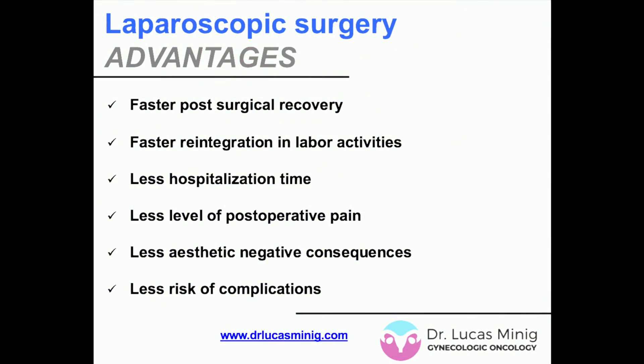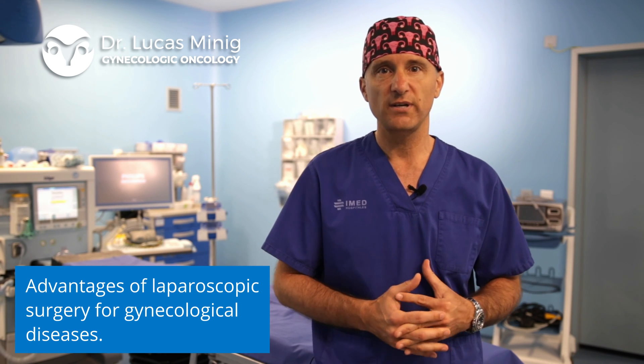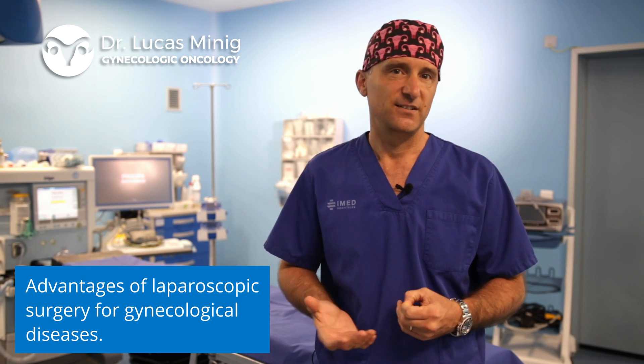Laparoscopic surgery has great benefits for patients, including aesthetic benefits by reducing the size of skin incisions, shorter hospitalization time, and less abdominal pain, which offers the possibility of reintegration into daily life almost immediately, compared to traditional open surgery through large incisions. Ultimately, this affects the overall quality of the surgical outcomes.